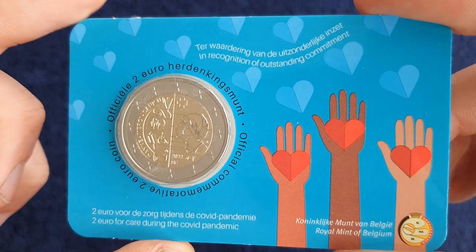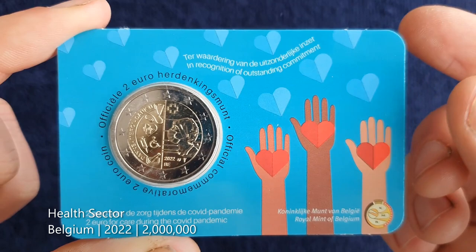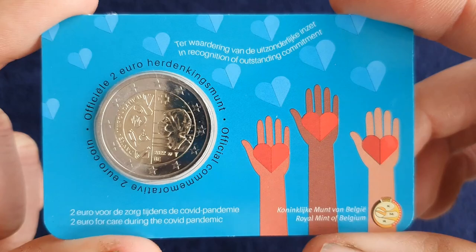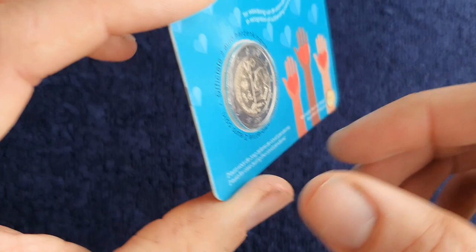The final 2022 euro coin I bought is from Belgium, celebrating the healthcare workers for the past couple of years during the pandemic, simply titled 'The Health Sector.' Unusually for Belgium, I think these coins are going into circulation — maybe around two million. It's a nice enough design. I think I got the French language version, though it looks like both French and Dutch are on the coin card. That's it for the euro coin purchases over the past few weeks.